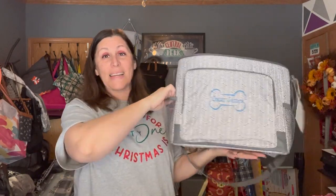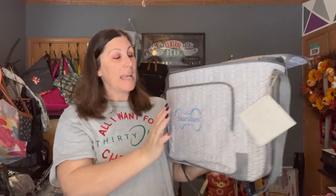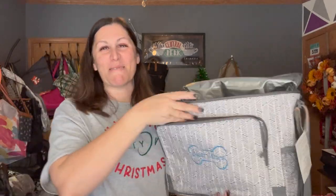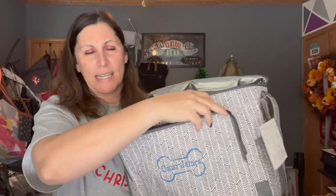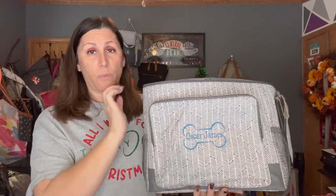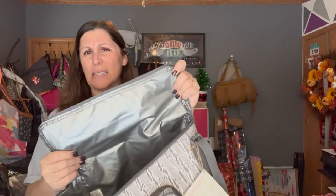I love this bag. You can see it has two mesh pockets on the sides and a great big pocket on the front. It is huge — definitely from here to here — and you can see the width. It is thermal, so keep that in mind.